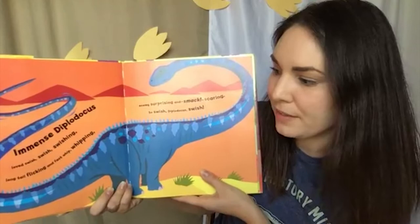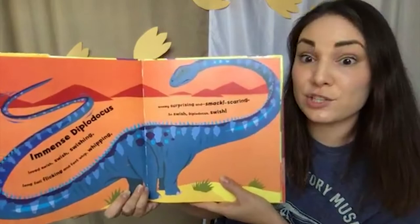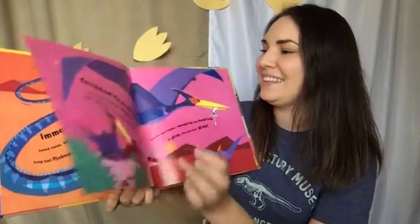Immense Diplodocus loved swish, swish, swishing. Long tail flicking and fast whip whipping. Enemies surprising and smack scaring. So swish, Diplodocus, swish. Do we see this long tail? A long tail like that may have been great for surprise smacking enemies away and keeping itself safe.